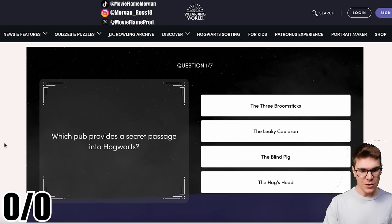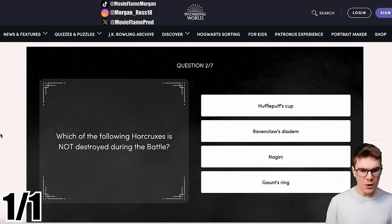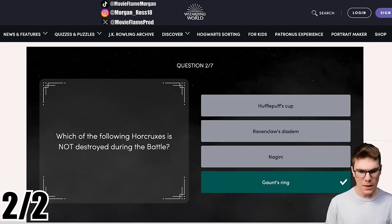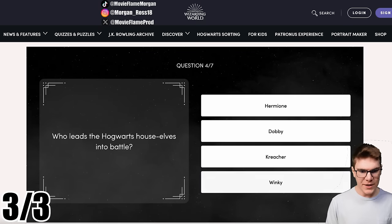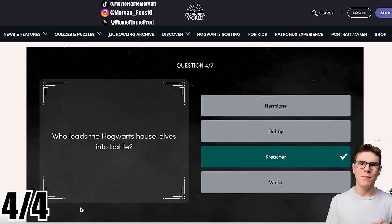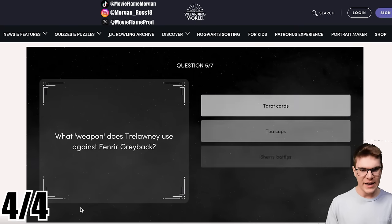Which pub provides the secret passage into Hogwarts? The Hogshead. Which of the following Horcruxes is not destroyed during the battle? The Gaunt Ring. What is the last spell Harry uses against Voldemort? His classic Expelliarmus disarming spell. Who leads the Hogwarts house elves into battle? Creature. That was such a cool moment in the book — I really wish the movies had that.